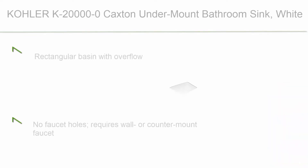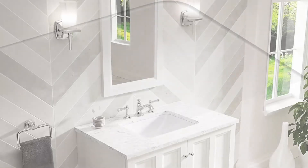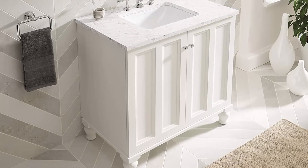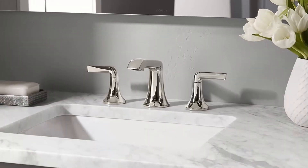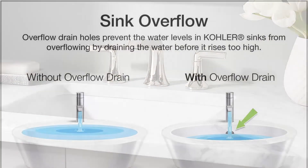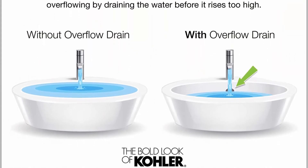Top 2: Kohler K20000 Caxton under-mount bathroom sink, white. Rectangular basin with overflow, no faucet holes — requires wall or counter mount faucet. Under-mount installation, overflow location front, constructed of vitreous china. Drain not included. Bowl area: 17⅝ inch length, 13⅛ inch width. Bowl depth 5 5/16 inch, water depth 3 to 5/8 inch. Drain hole 1¾ inch.